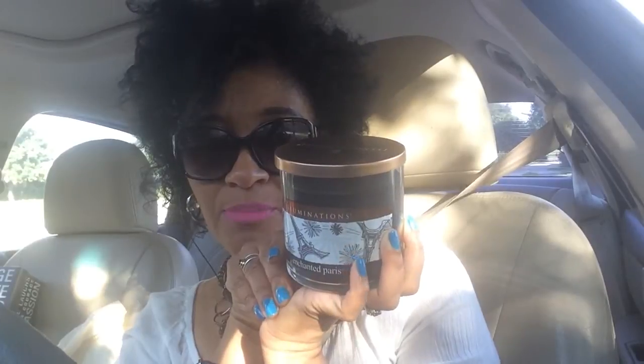The last couple things I got — one is a candle. I may burn it tonight in my bedroom. I like the way it smells. It says 'Enchanted Paris' and it's a black candle. It has the Eiffel Tower on it — I don't know if you can see it, the glare is pretty bad — but it's like a little sticker on the candle. It's by Illumination.